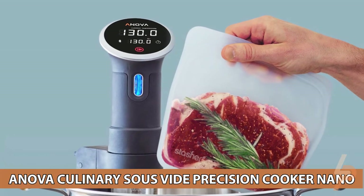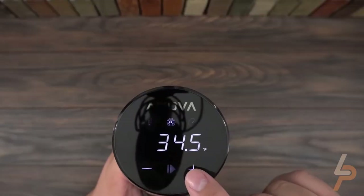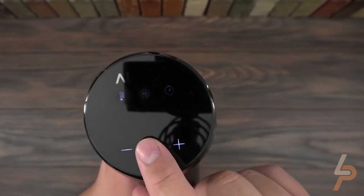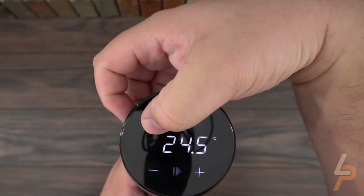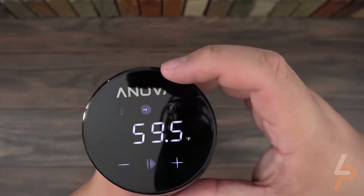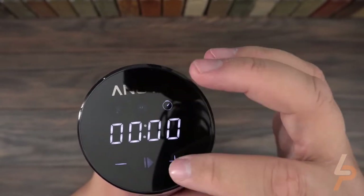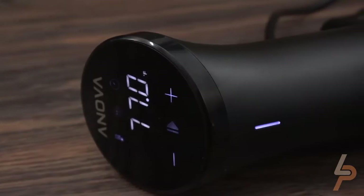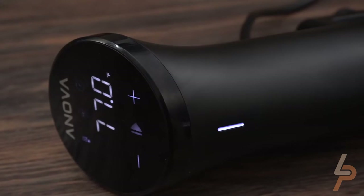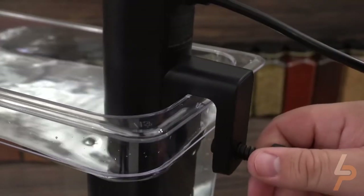ANOVA Culinary Sous Vide Precision Cooker Nano: Never over or under cook your food again. The ANOVA Precision Cooker Nano circulates water at the exact temperature required for perfectly cooked meat, no matter what's on your menu. Sous vide cooking offers the perfect level of doneness for chicken, fish, vegetables, eggs, beef, lamb, pork, and more. The ability to lock in flavor and moisture during the cooking process results in texture and taste that is second to none.